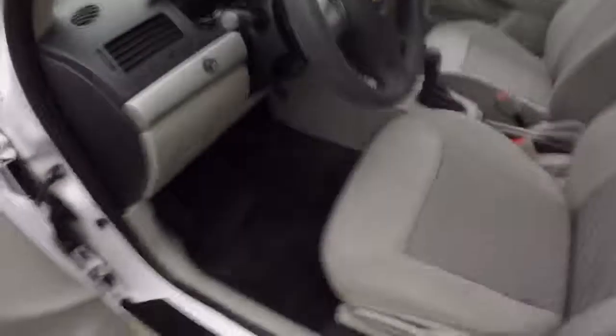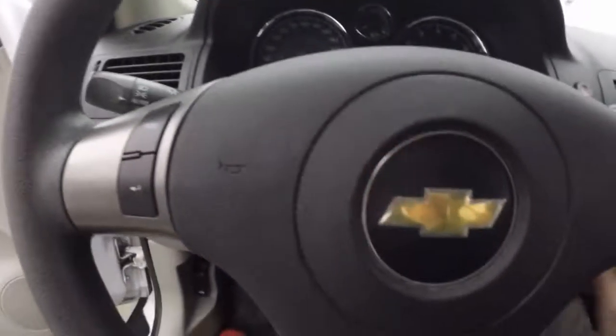This is manual controls — there's manual locks, manual windows, manual mirrors, manual seats. There's your information display buttons, so it shows all the display information there.